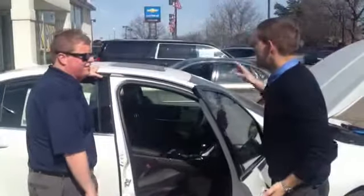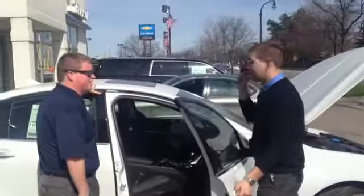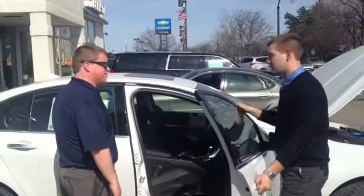Is the sunroof standard? That is one of the three options you can choose from. You have the color, the sunroof, and if you want the full-size 19-inch spare tire in the trunk. Those are the only options you can get on the SS.